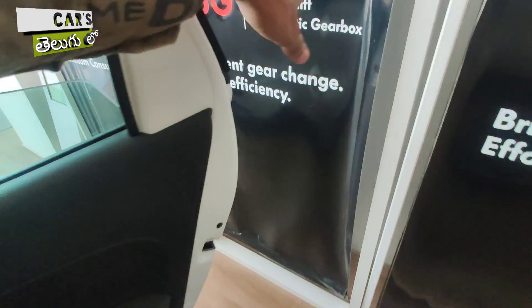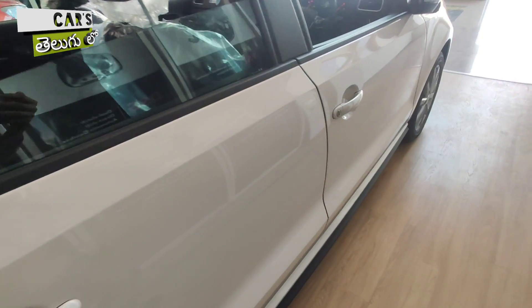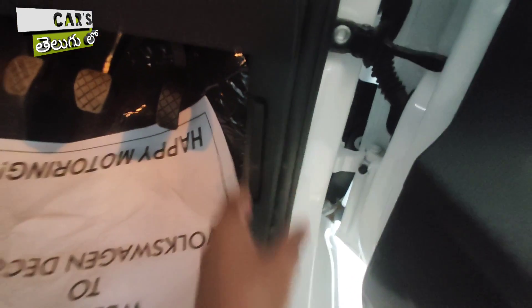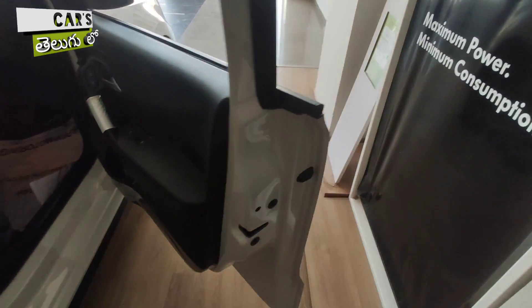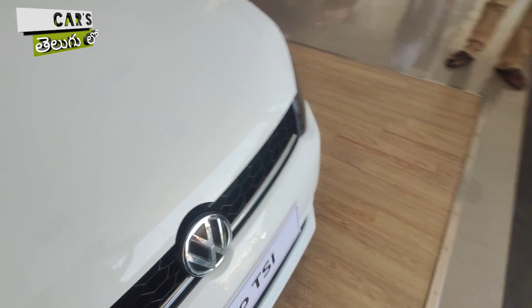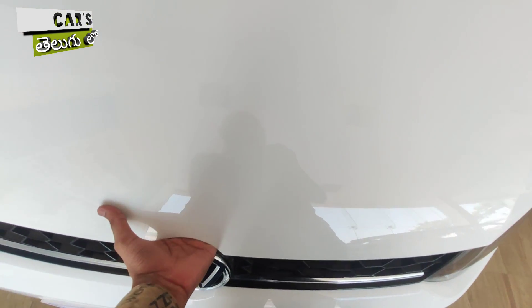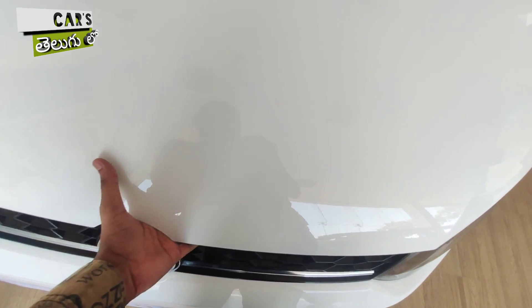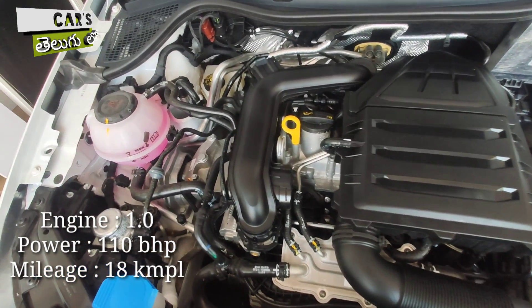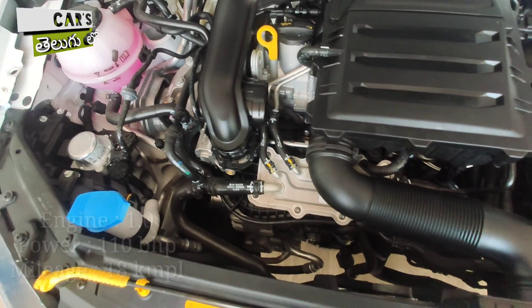Let's talk about the engine options. The VW Polo BS6 comes with a petrol engine option — a 1-liter TSI turbocharged petrol engine producing 110 bhp of power. It is available in manual and automatic variants, with a claimed mileage of 18 kmpl.